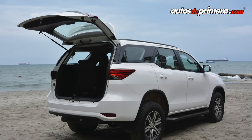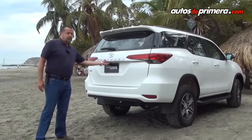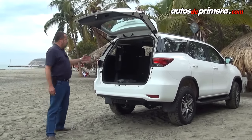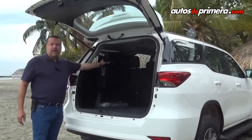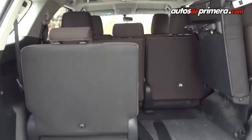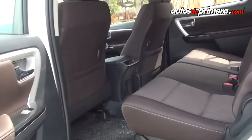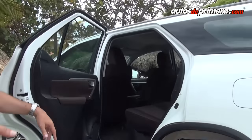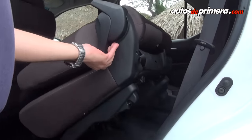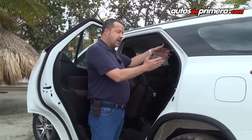La parte trasera también se rediseñó: encontramos una puerta mucho más ancha y amplia para facilitar el ingreso de la carga, con apertura muy sencilla. En la tercera fila de asientos vamos a encontrar algunos cambios; las sillas son un poco más angostas y tienen gran facilidad para el enganche, para convertir el vehículo en uno de 7 pasajeros, o dejarlo como 5 pasajeros con un amplísimo espacio de baúl. El ingreso a la tercera fila es muy sencillo, con una palanca de doble manija: con un solo toque la silla abate completamente y da un generoso espacio para ingresar a la tercera banca.